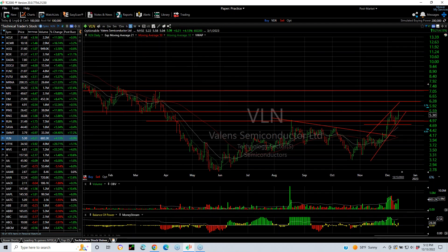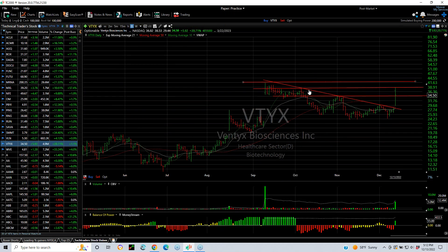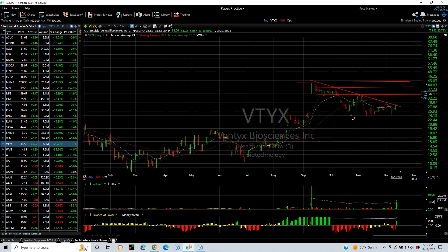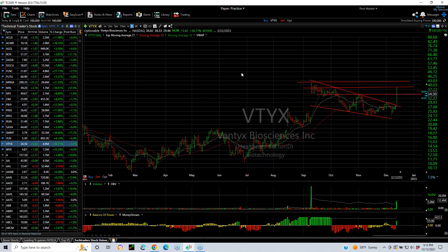TLN — nice base breakout, pullback retest, and now it's popping again. This is a junior semiconductor. Any move above today's high of $5.58 and we're looking at $6.25 and $7. VTYX is breaking through the declining tops line, kind of a falling channel, coming through resistance at $30 today. Popped up to $38.53 from $29.44, then pulled back to $34.50, closing up about $6. Nevertheless, looking for a test of $43, where the all-time high is.